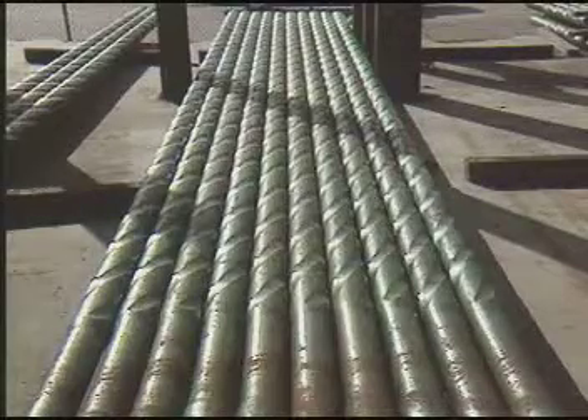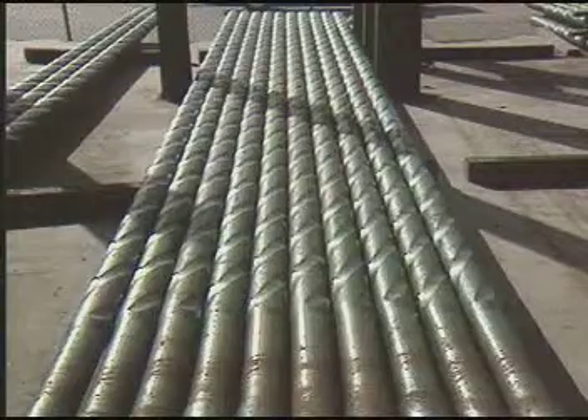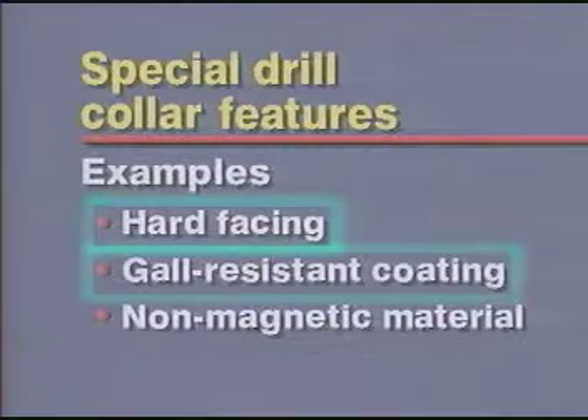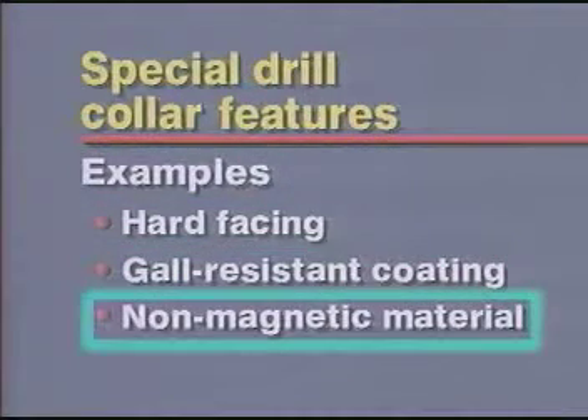Spiral grooves help prevent pipe sticking by reducing the wall contact between the collar and the borehole. Other drill collar features include tungsten carbide hard facing and gall resistant coatings for threaded connections. There are also non-magnetic drill collars available for directional drilling.